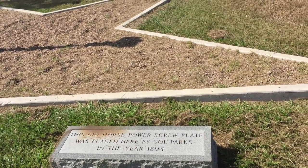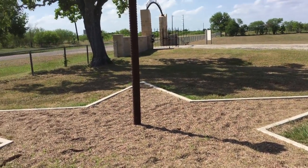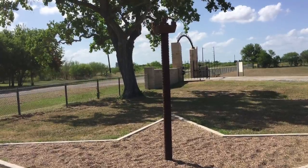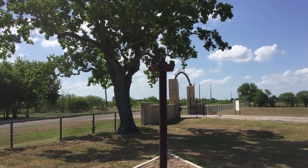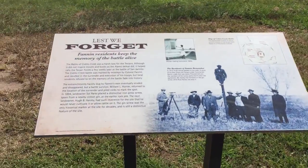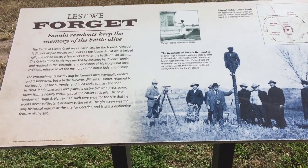This gin horse power screw plate was placed here in 1894. It's in the shape of a star in the middle, and there's the screw. Kind of cool. They put it there to keep the memory alive.